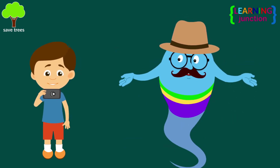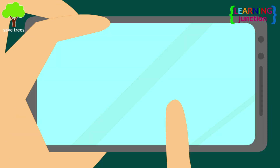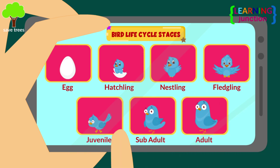You have prepared a chart. Can you show it to your friends? The stages are egg, hatchling, nestling, fledgling, juvenile, sub-adult, and adult.